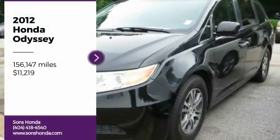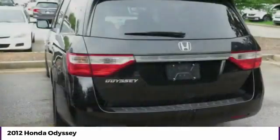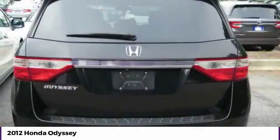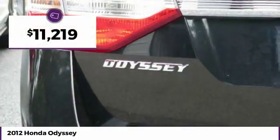Take a ride in the 2012 Odyssey. The Honda Odyssey is a showcase of distinguished style, activating technology and advanced safety features. A must for all families, and is priced below $15,000.